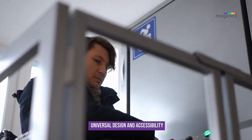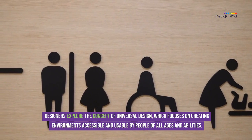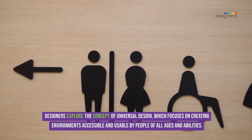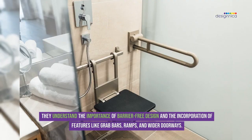Universal Design and Accessibility. Designers explore the concept of universal design, which focuses on creating environments accessible and usable by people of all ages and abilities. They understand the importance of barrier-free design and the incorporation of features like grab bars, ramps, and wider doorways.